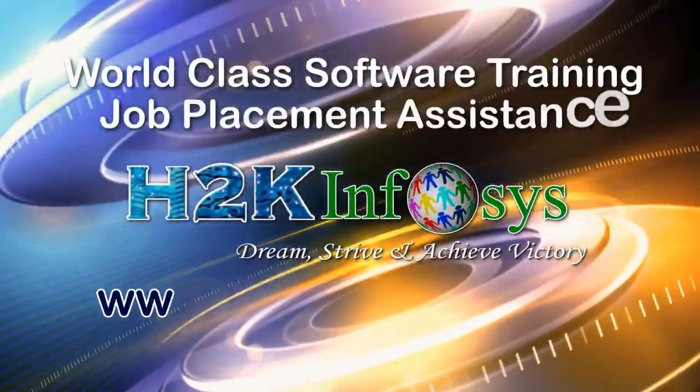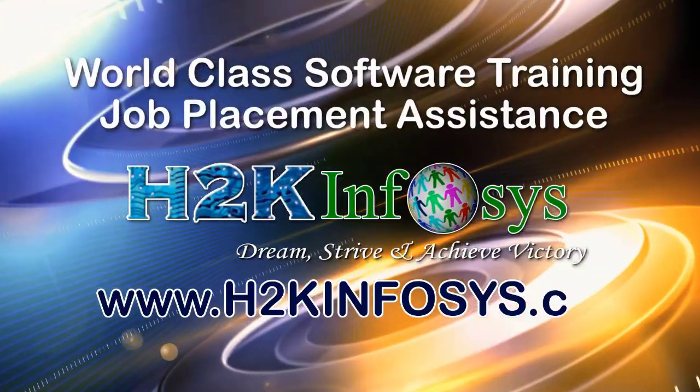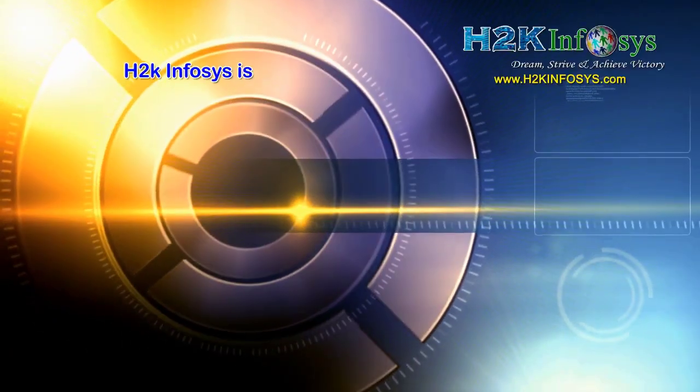H2K Infosys provides world-class online IT training, staffing and software testing solutions to customers worldwide.